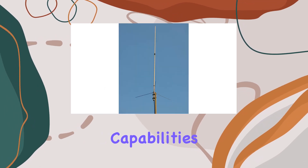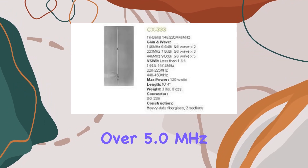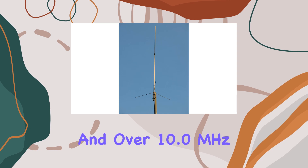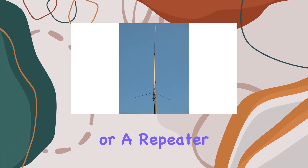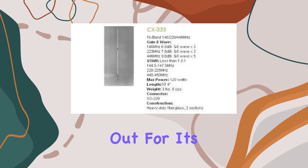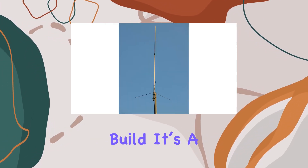Its bandwidth capabilities — over 3.0 MHz on 2 meters, over 5.0 MHz on 1.25 meters, and over 10.0 MHz on 70 centimeters — ensure reliable connectivity across its frequency bands. Whether you're setting up a base station or repeater antenna system, the Comet tri-band CX-333 stands out for its excellent gain figures, tri-band functionality, and durable build.